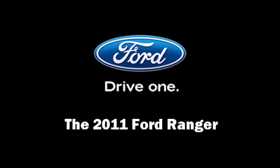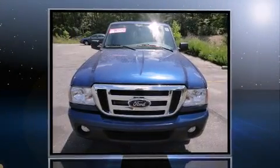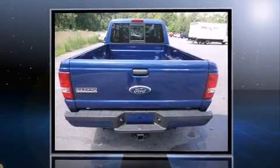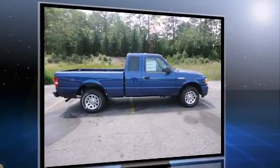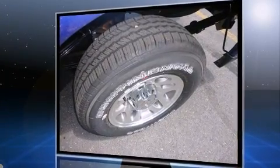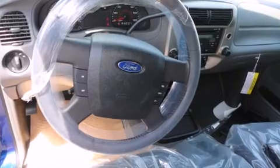Experience driving perfection in the 2011 Ford Ranger. Top features include a split folding rear seat, variably intermittent wipers, a rear step bumper, a front bench seat, skid plates, a trailer hitch, and more. Ford ensures the safety and security of its passengers with a comprehensive suite of equipment.